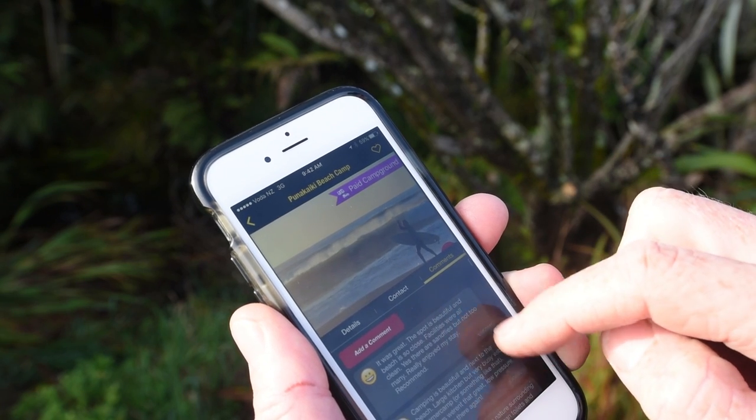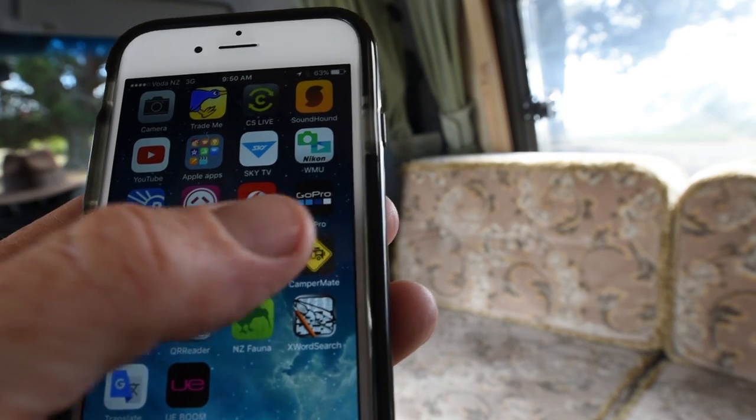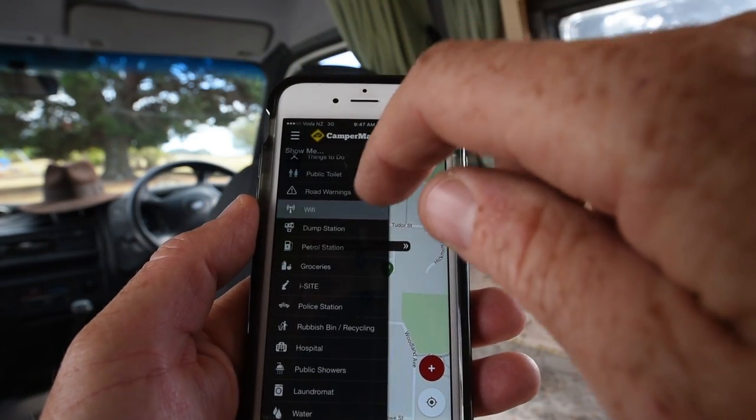They tell you a lot about the place you're looking at. It works best when you actually look up the things you want to know about when you're in an internet coverage area, and they tend to stay there pretty well when you leave and you're outside that coverage area.